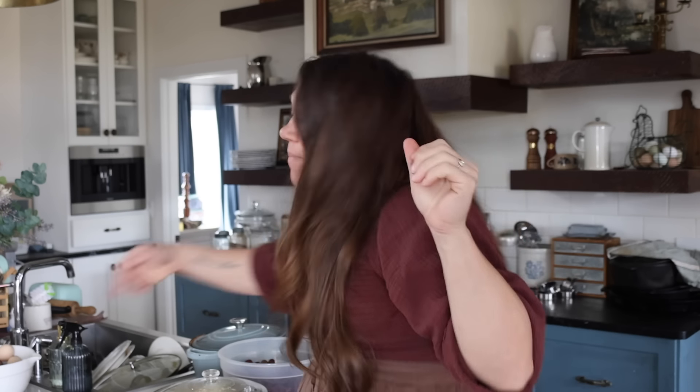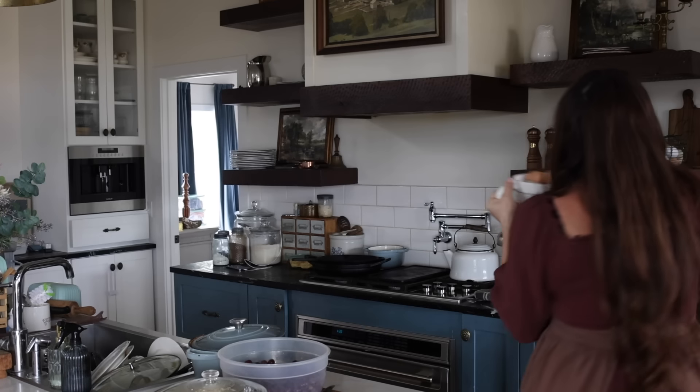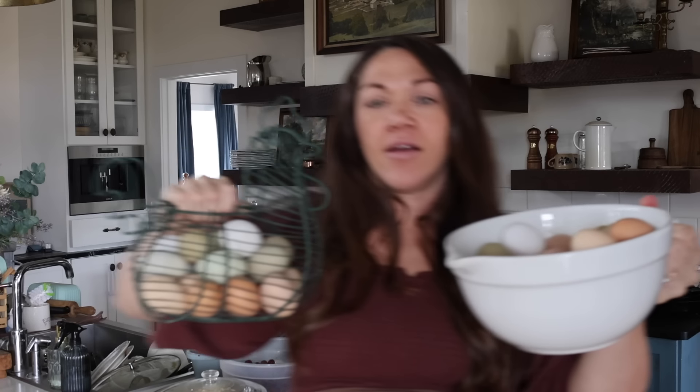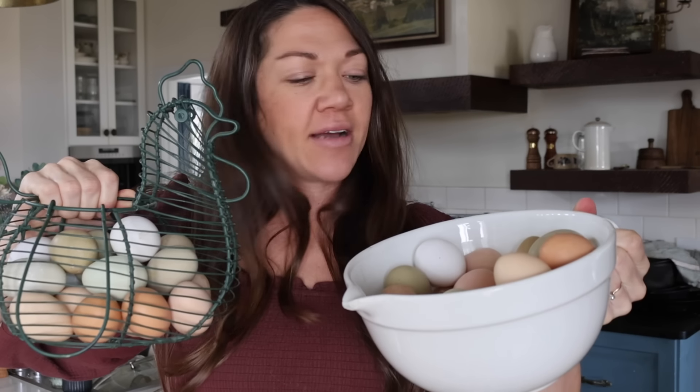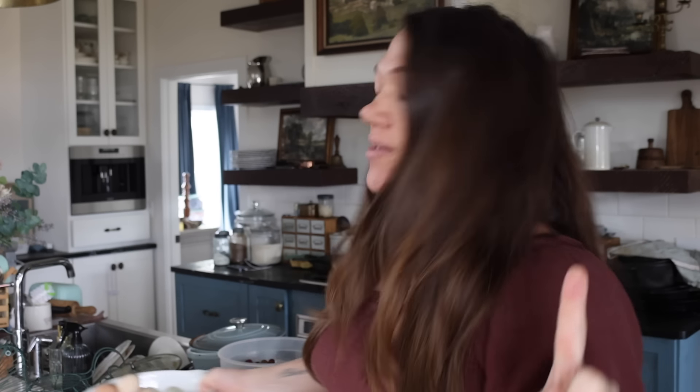Baby is still in the belly, but signs of new life all over the farm — I just love it. We'll go out and look in the garden, but my little strawberries are coming up, so that's super exciting. We're finally back in the eggs, and I mean really back in the eggs — we're getting two dozen a day. This is just the last couple of days of eggs. That's why I have like a million chickens — to give me this many eggs.